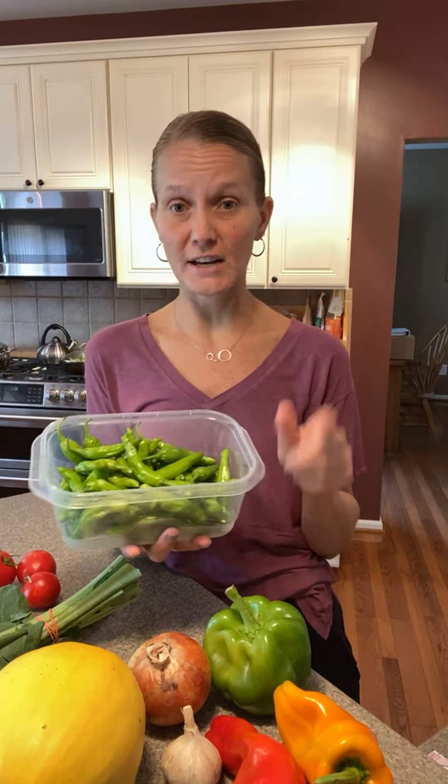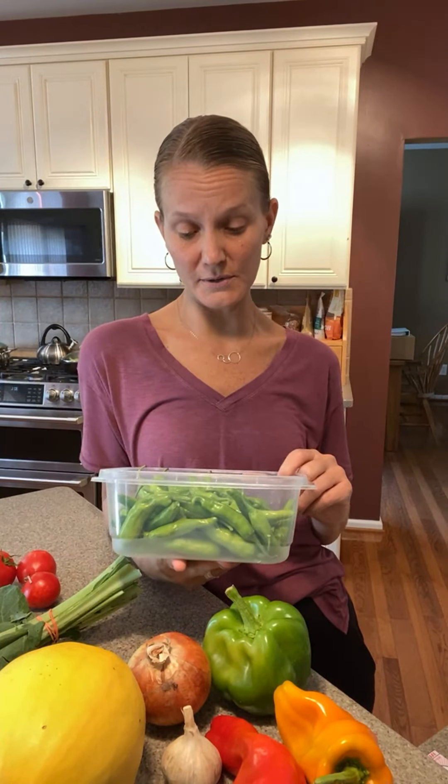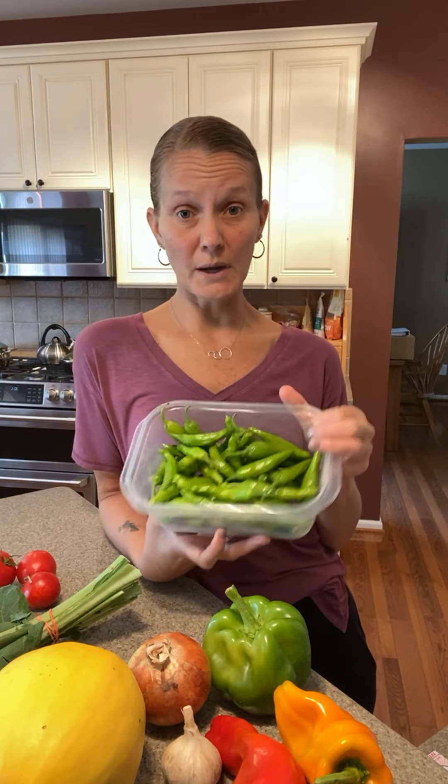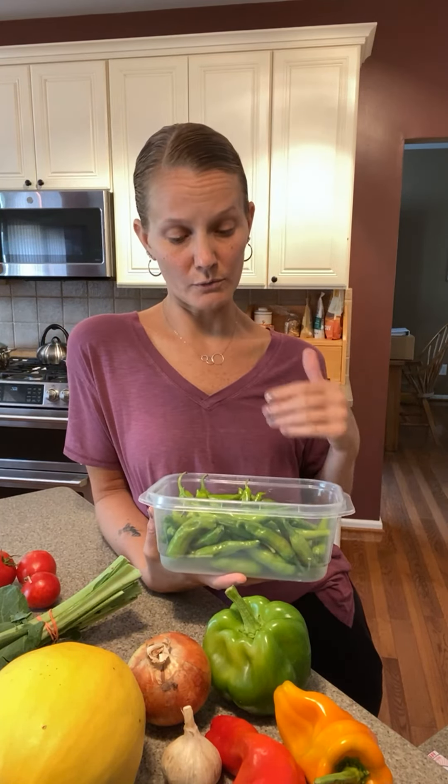Our other you-pick is shishitos. We got to pick a quart of shishitos today. These get stored in the fridge — just keep them in the plastic container with a cover. If you're not going to use them, since we've been receiving shishitos for a few weeks now, you can freeze them. You can chop them up and freeze for stir fries, or freeze them whole.